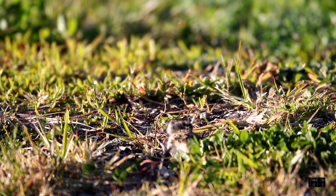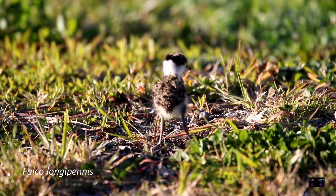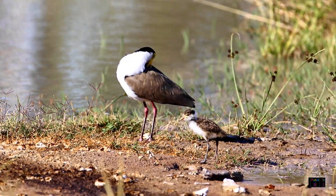The binomial name for the hobby is Falco longipennis — Falco meaning crescent shape for the wing structure or perhaps the bill shape, and longipennis for the long primary wing feathers.